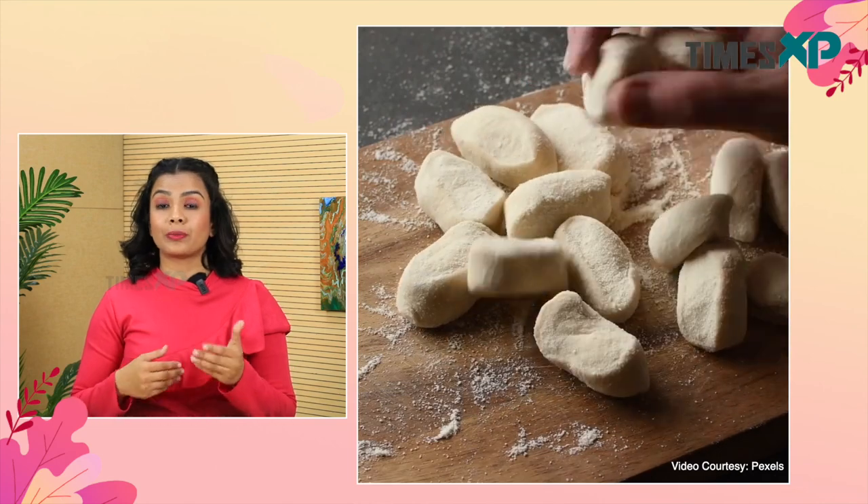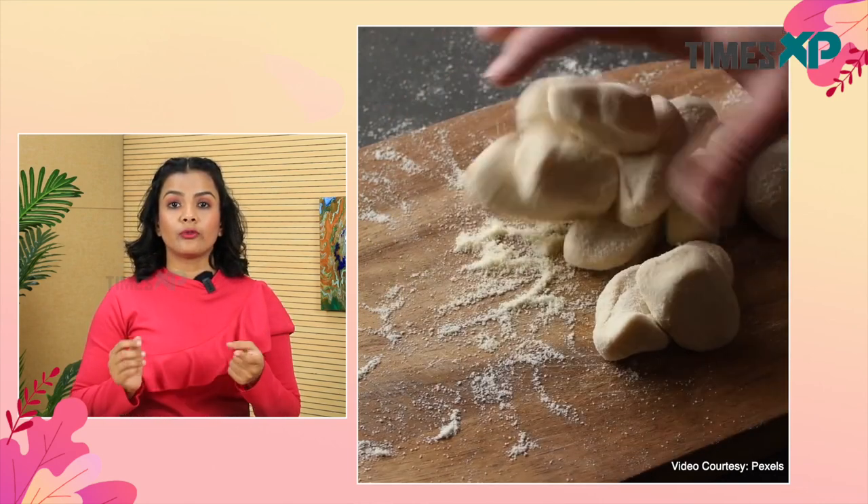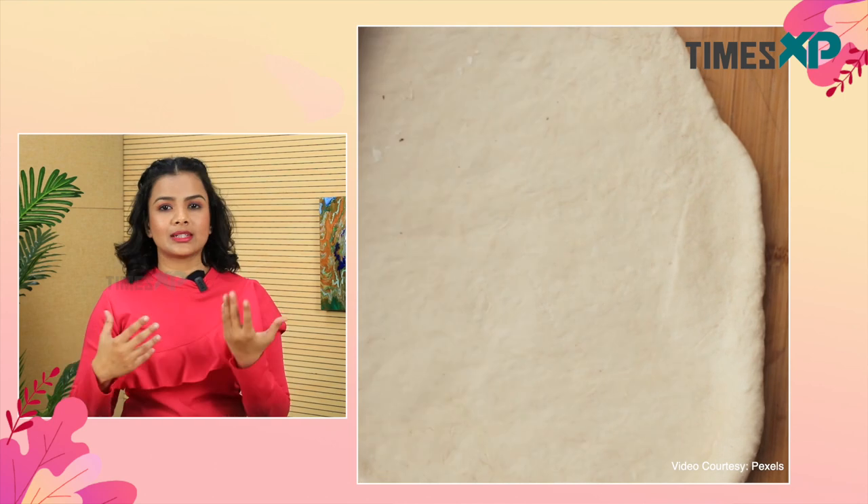In addition to that, maida has a higher glycemic index than wheat flour, which can cause a rise in blood sugar levels, leading to an imbalance of insulin and sugar levels too. Therefore, maida can be dangerous for diabetic patients. Maida is also used to prepare a wide variety of cookies, muffins, noodles, and pasta.